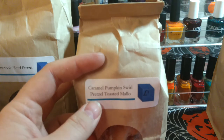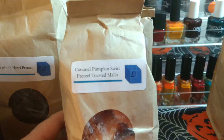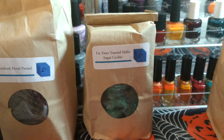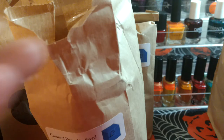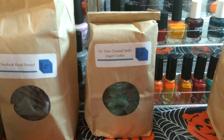This one is Caramel Pumpkin Swirl, Pretzel, and Toasted Mallow — the caramel pumpkin swirl is one scent oil and then those other two are single oils. Smelling it: I get the pretzel and a really creamy caramel, though I don't get a whole ton of pumpkin on cold. There's a little tombstone or casket shape, a really cute bat — I'm obsessed with bats — and then a lot of pumpkins. That one's really good; I'm excited about it.